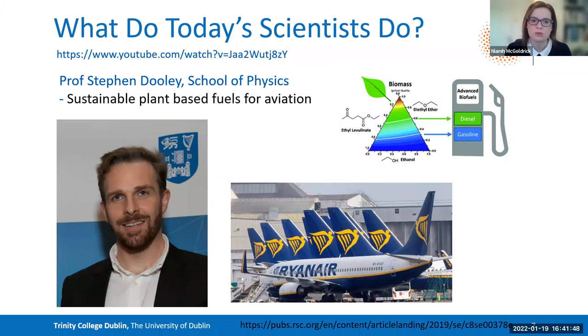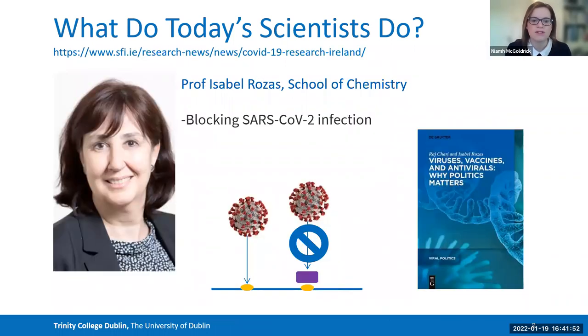The final example is Professor Isabel Rosas, one of our medicinal chemists at Trinity College. She works in antivirals. At the minute, she's investigating a mechanism for blocking the SARS virus from binding to cells in the respiratory system. For the virus to be active, it has to latch on — if she can prevent it from latching, it cannot make us sick.